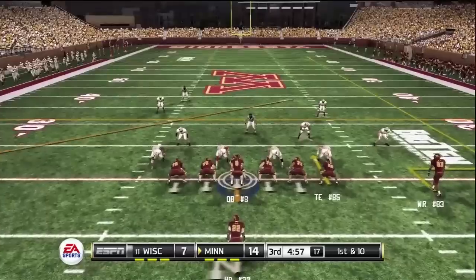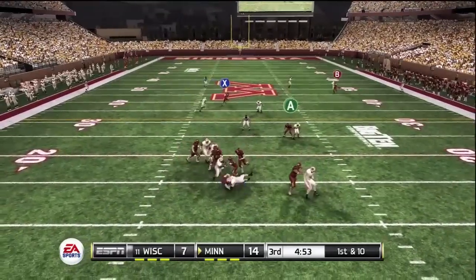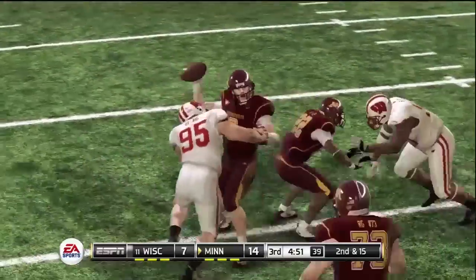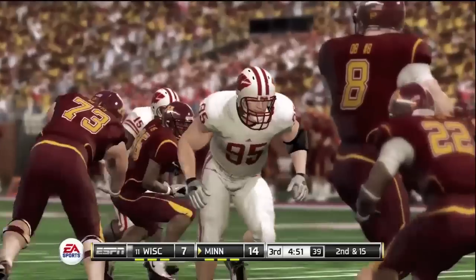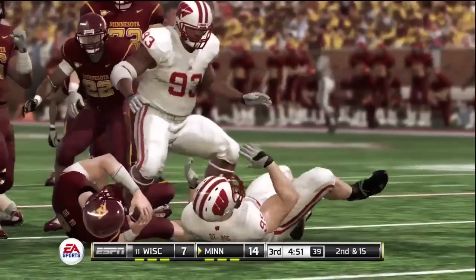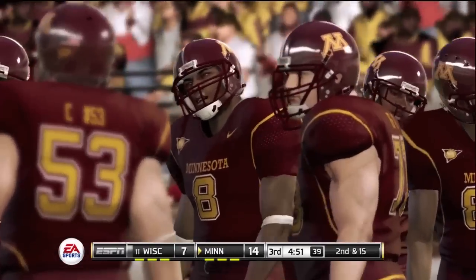Minnesota is up by a touchdown. They'll throw on first down, and this kid got into the backfield for the sack. This offense really has to do a better job of protecting their quarterback. This lineman can overpower anybody on the offensive line — he's the kind of player you have to redesign your blocking schemes around.